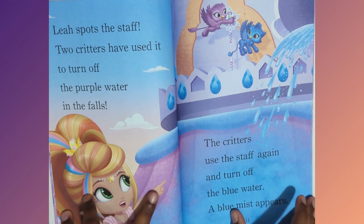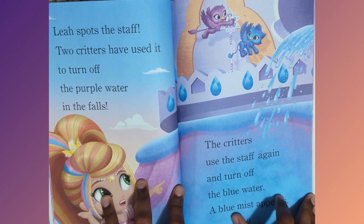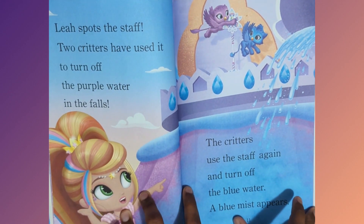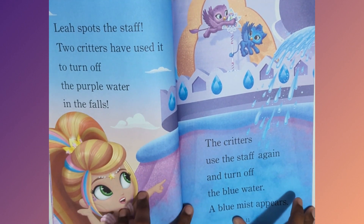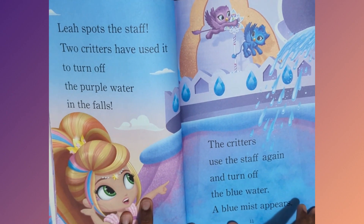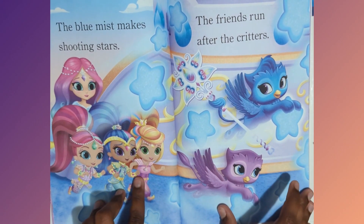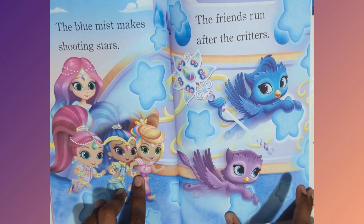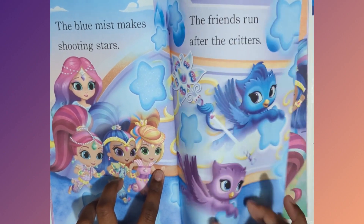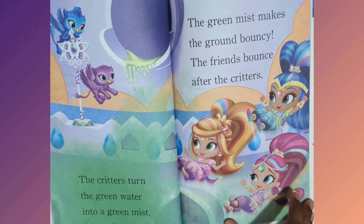Leah spots the staff. Two critters have used it to turn off the purple water in the falls. The critters use the staff again and a blue mist appears. The blue mist makes shooting stars. The friends run after the critters.